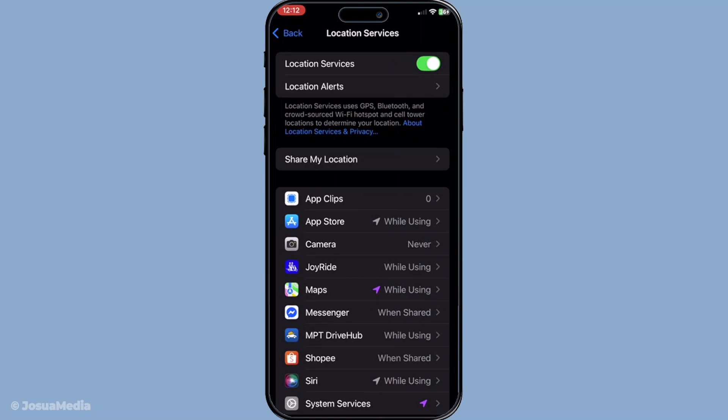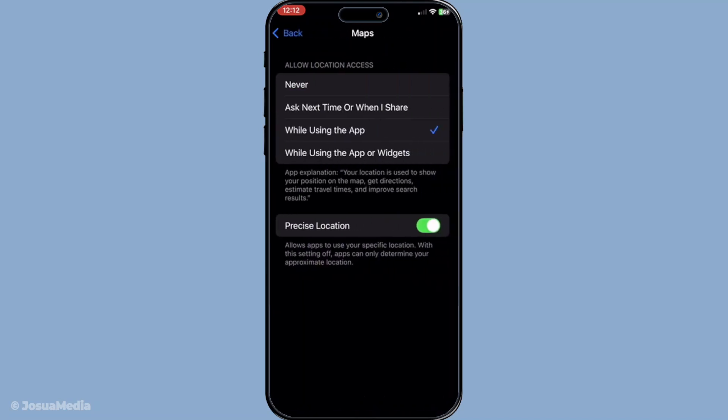Now, after you've ensured that Location Services is on, scroll down a bit further until you find Apple Maps. For Apple Maps to function efficiently, it needs access to your location, so make sure this is set to While Using the App. This ensures that your GPS knows where you are when you need it the most.